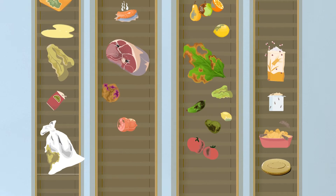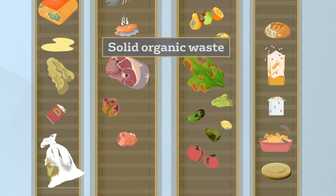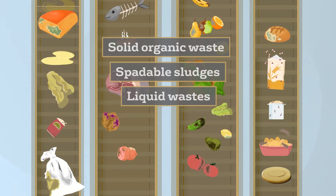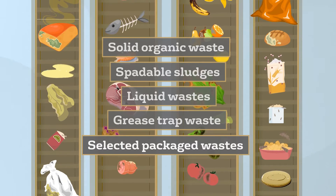EarthPower is designed to process five specific waste streams, including solid organic waste with minimal inorganic contamination, spadeable sludges, liquid wastes, grease trap waste and selected packaged wastes.